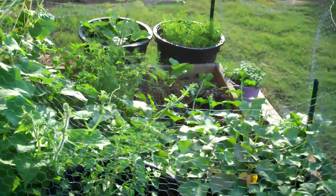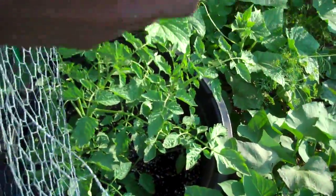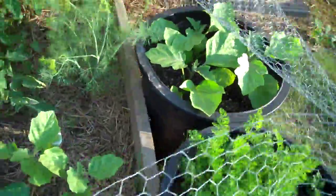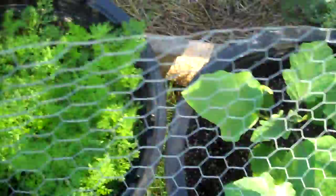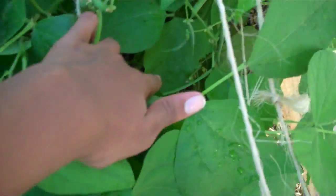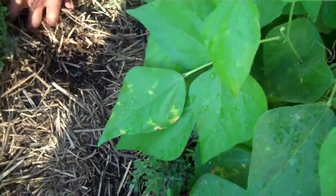Everything here was a seedling one month ago — I planted this garden one month ago. With the exception of the sweet potatoes, everything I started from seed by myself. I have carrots, eggplants, cucumbers, green beans, just in this small space. I packed a lot in, but I didn't use any chemical fertilizer and I'm not going to use any.